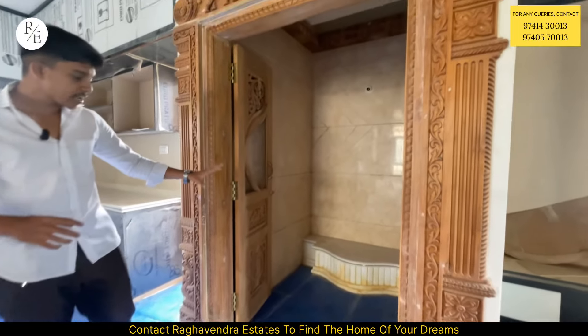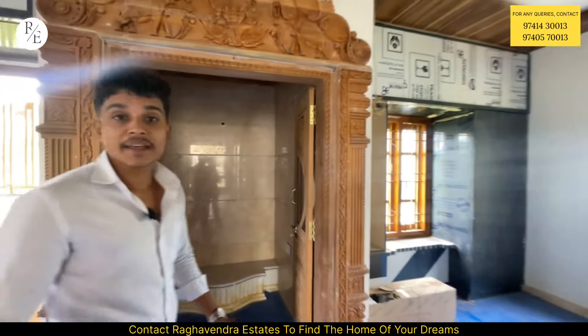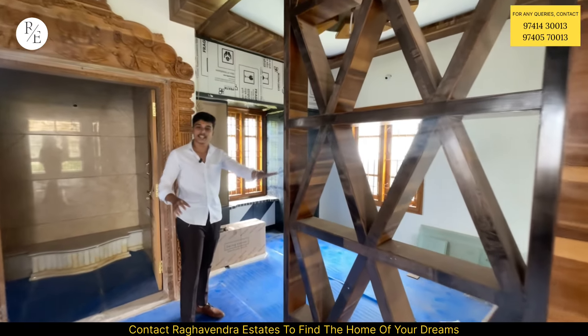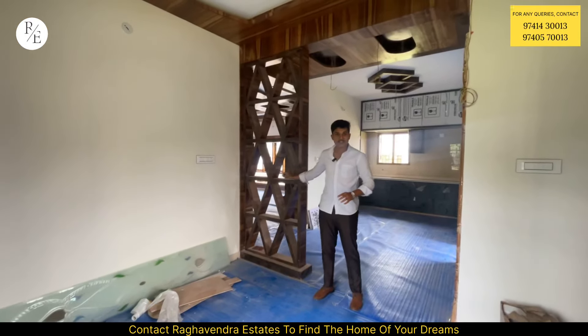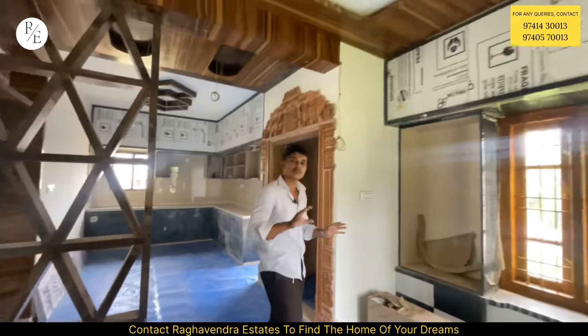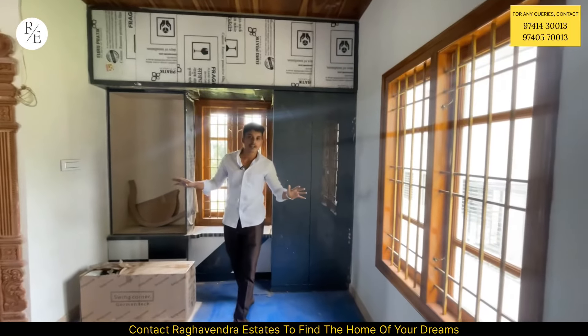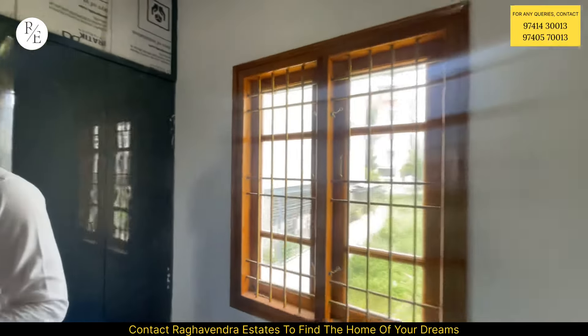In the kitchen side, you can build up an attached dining area. You can build up space for designer items. You can build up a fall ceiling at the top. You can build up storage units and T-coat windows here.